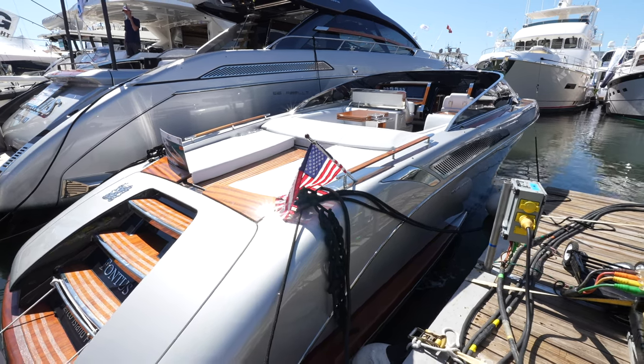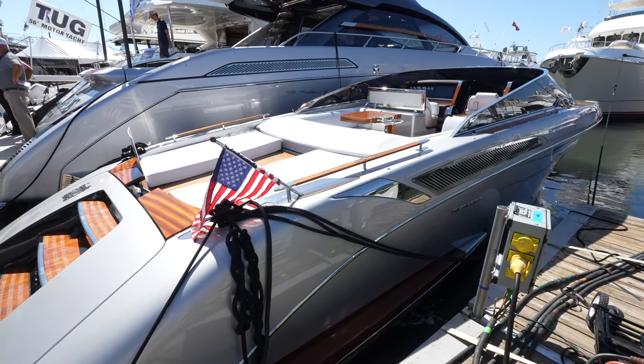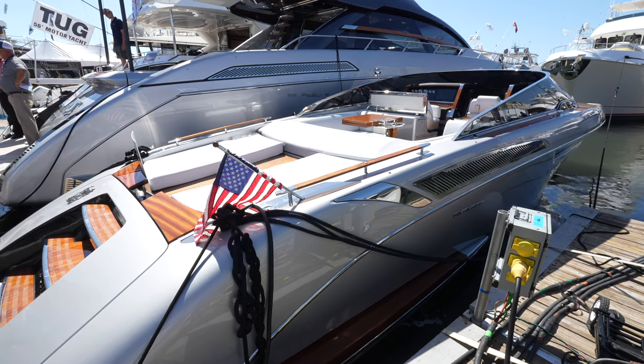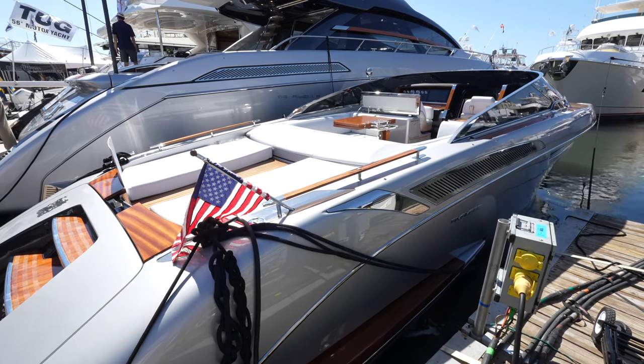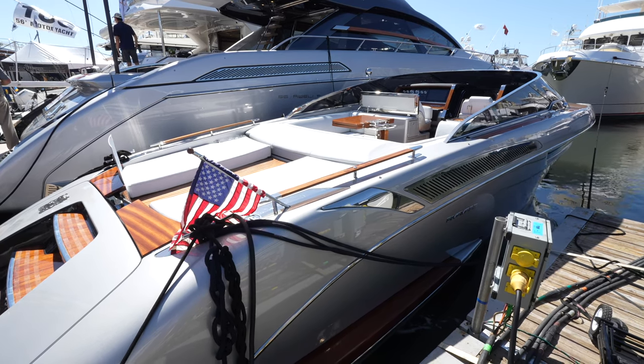Riva is an Italian yacht brand that builds some of the finest yachts in the world. These yachts are extremely special, and the one in front of us today is the 2019 38-foot Riva Mare. Inside you just have one cabin. This boat is built perfectly for day cruising and speed, and it would also make a suitable weekender boat. This yacht is listed for sale by Aspire Yacht Sales, who granted us access on board to do a tour.